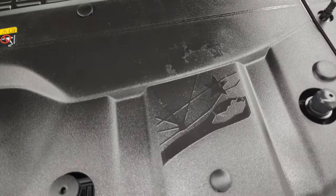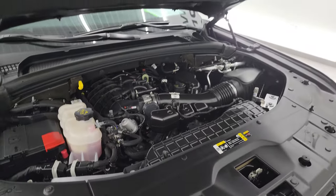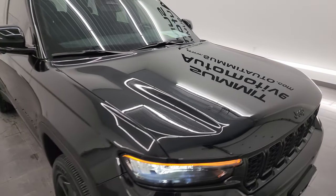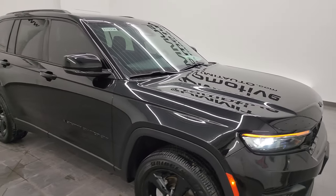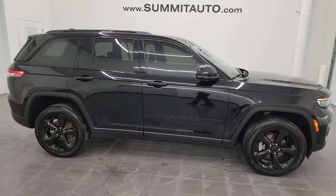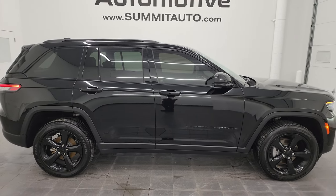Another little Easter egg — 313 — must be the area code where these are made. This Jeep is 100% ready to go. I would highly recommend it from a quality and condition standpoint. I'd ship this one to California, Texas, New York, Florida — sell it to a family member or friend, buy it myself. Very, very nice vehicle.